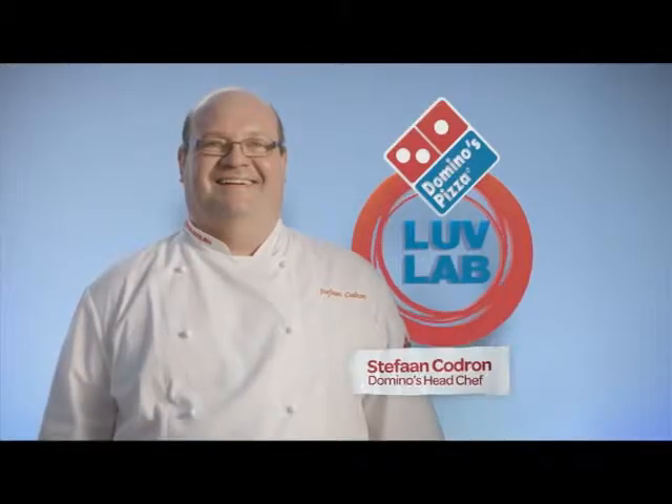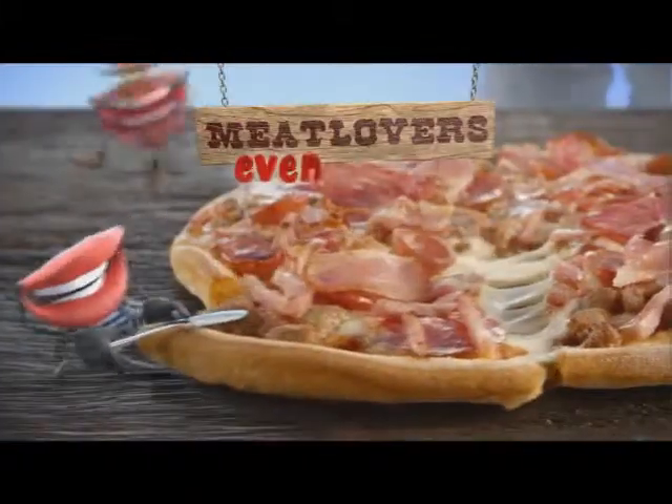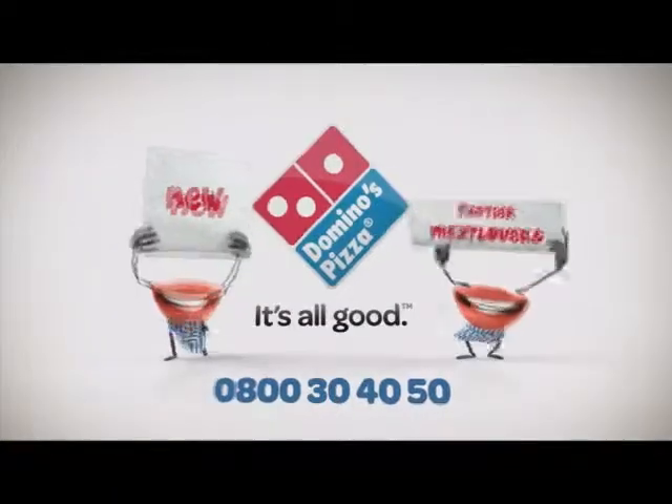You challenged us, we listened. You kept challenging us to make our meat lovers even better, and we have — with better tasting, high quality meats, adding what you wanted: delicious rasher bacon, for only $7.90. You will love it. Domino's, it's all good.